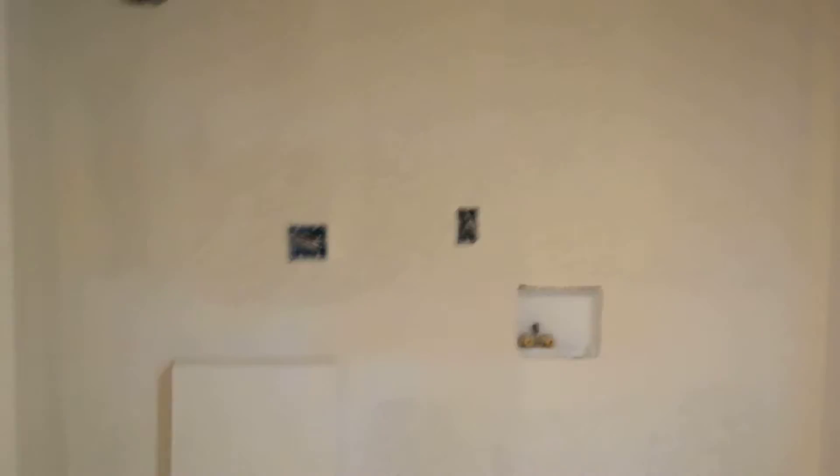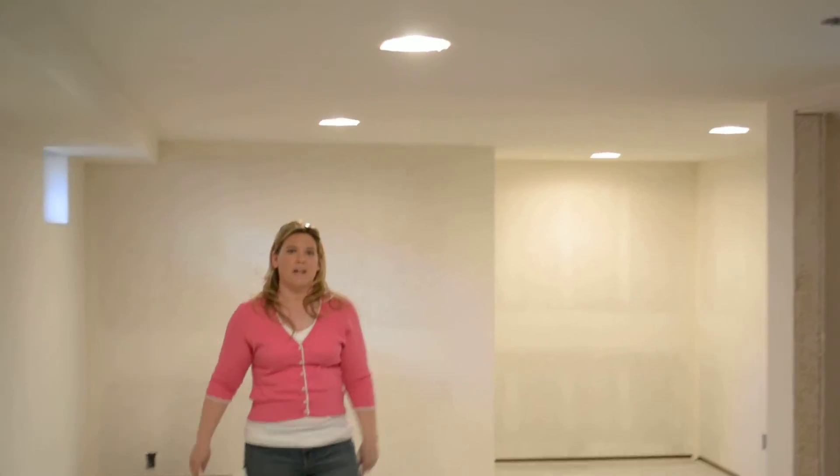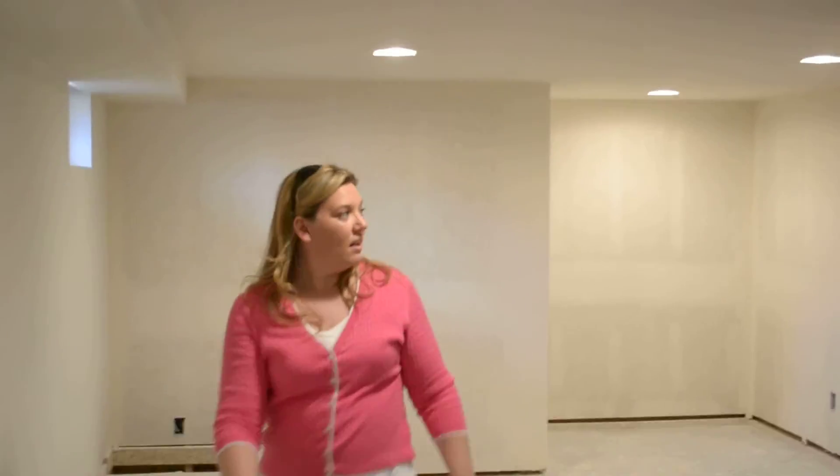The laundry, everything — drywall and texture down here. All the lighting is up down here. And that's it for this video. We'll be back in a couple days.